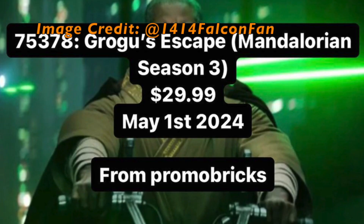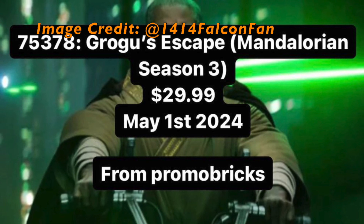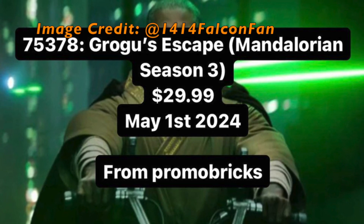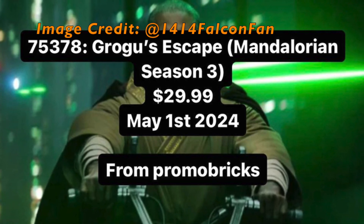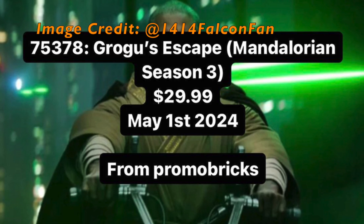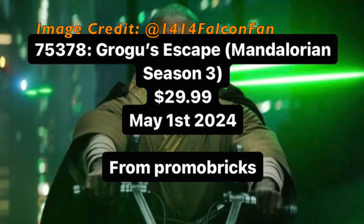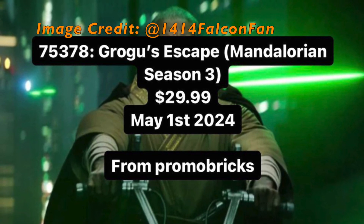Our next leak is set number 75378, Grogu's Escape from The Mandalorian Season 7, with an undisclosed piece count but a price point of $30. This set's release date is May 1st of 2024. This set is nice because we finally get another Jedi character, which is always cool to have. Hopefully we get a Shock Trooper or two in this set, so the Shock Trooper isn't locked behind the upcoming Republic Gunship coming out in September of 2023.